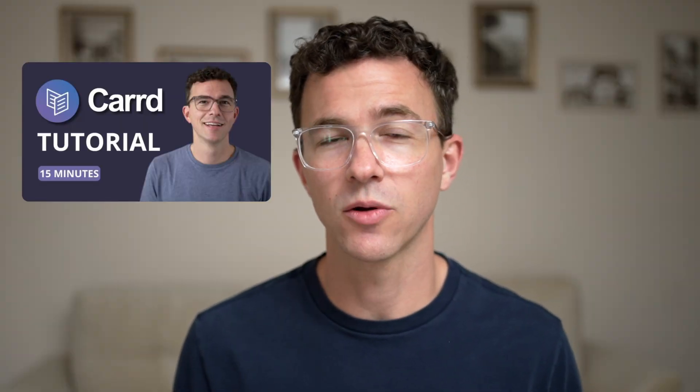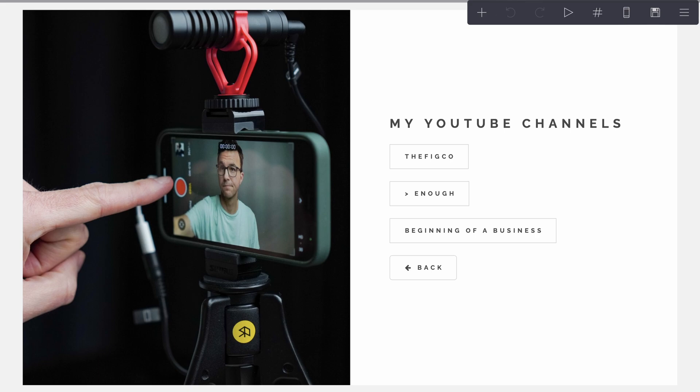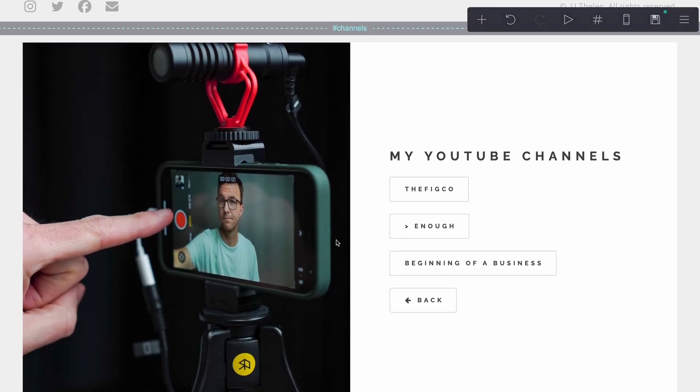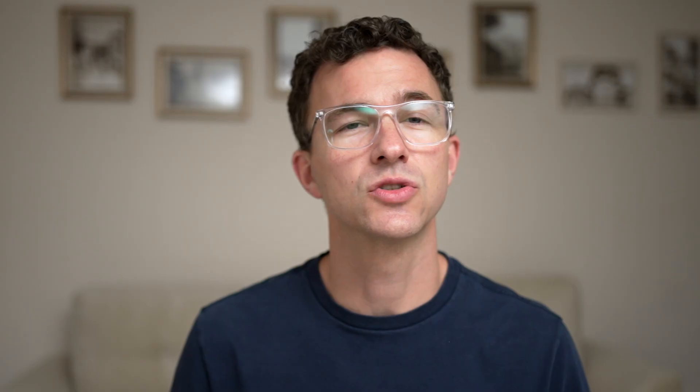If you check out our tutorial video, you'll see me create a website for my personal brand that has a homepage, a page with links to all of my YouTube channels, a summary of our YouTube course, and a contact page. When you're in CARD's editor, it shows up on one page, but you're only going to see one section at a time — so you essentially have separate pages for each section.